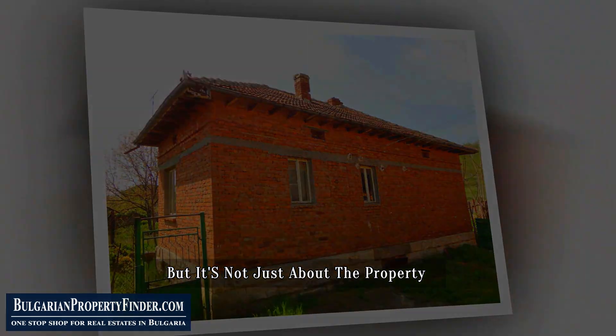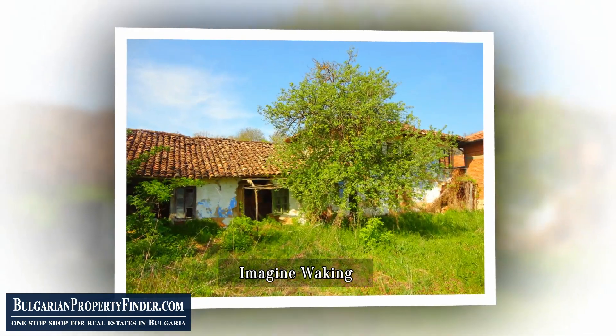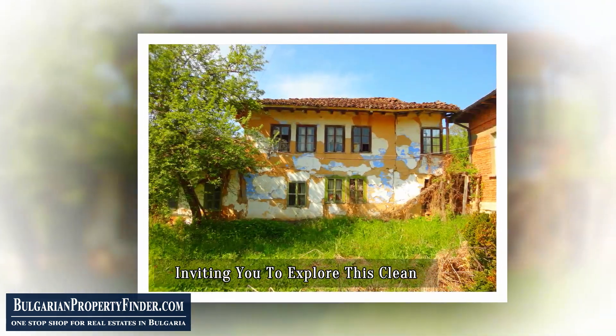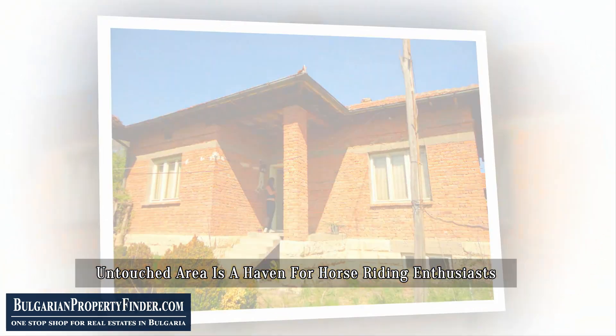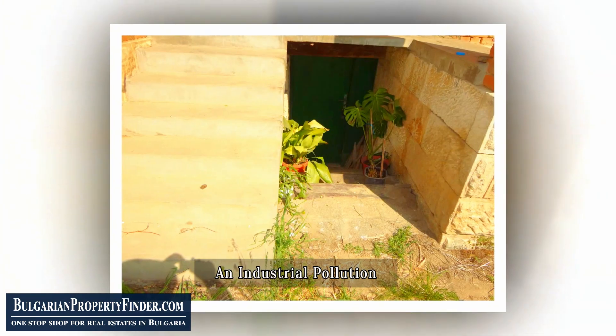But it's not just about the property — it's about the world it opens up to you. Imagine waking up to stunning views, with forests, rivers, and meadows inviting you to explore. This clean, untouched area is a haven for horse-riding enthusiasts and those seeking long walks far from the clamor of city noise and industrial pollution.